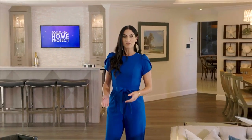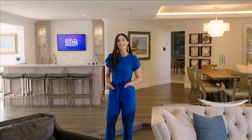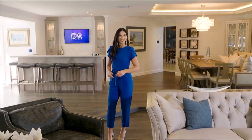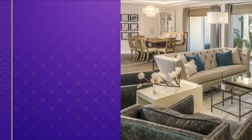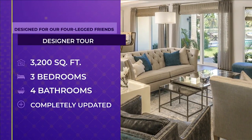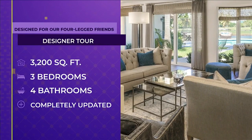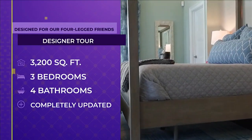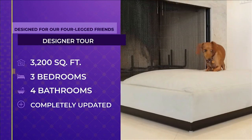Welcome to SoFlo Home Project. I'm Elena Capra. The owners of this home wanted to create a comfortable and stylish space that would withstand the test of time. But this was no easy task due to the four-legged members of the family. This 3,200-square-foot home has three bedrooms and four bathrooms. Dawn updated this entire property, creating elegant spaces using materials that hold up to the wear and tear of pets.